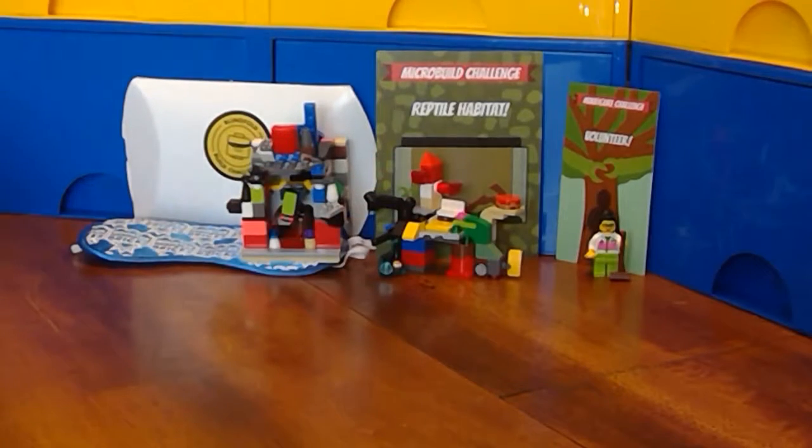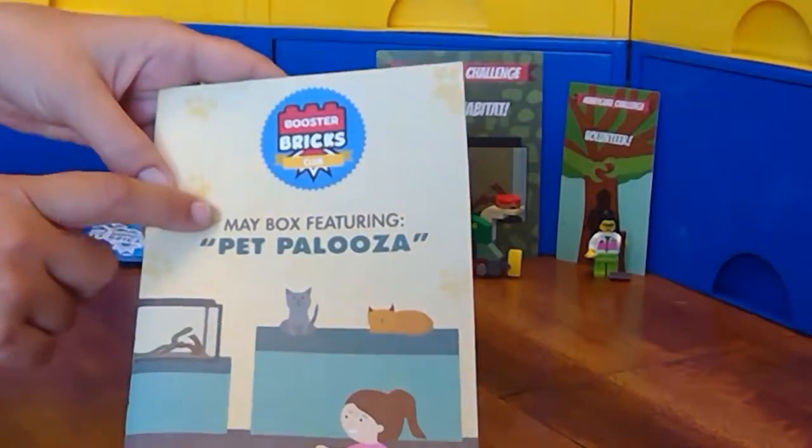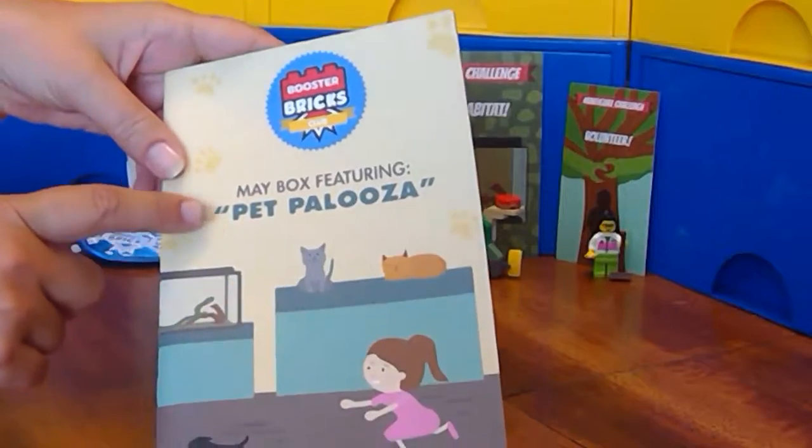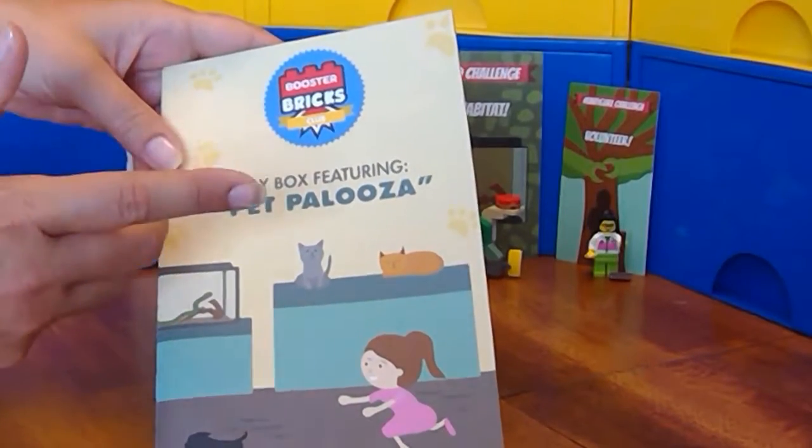Hello Booster Brickers, Lego fans. We are working on our May to June Booster Bricks Challenge Box, theme Petpalooza, or volunteering.